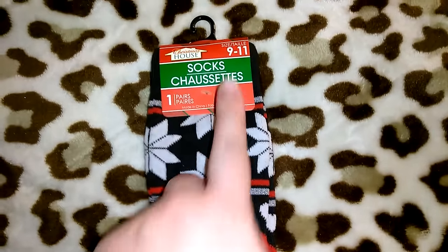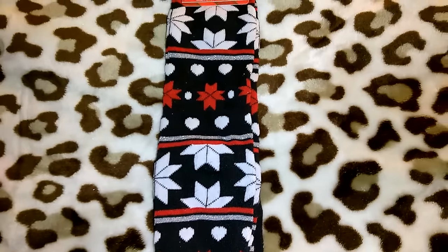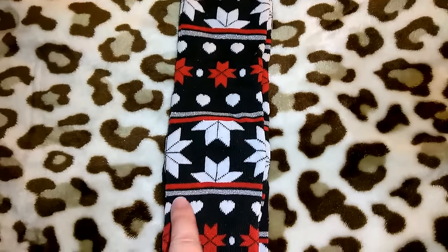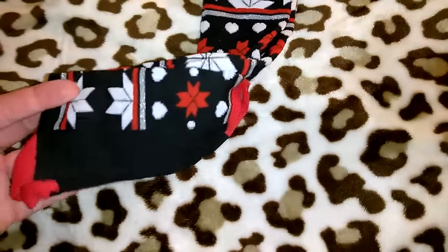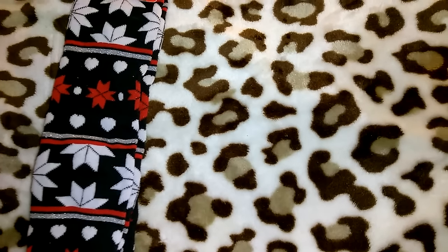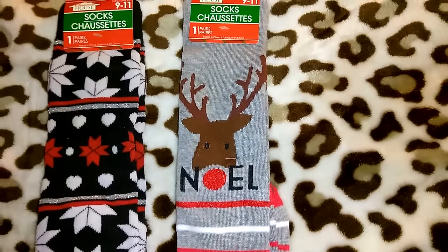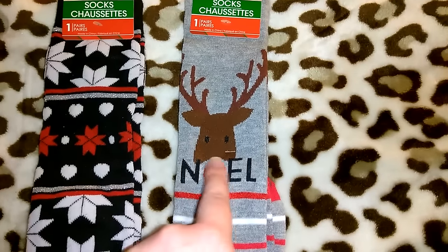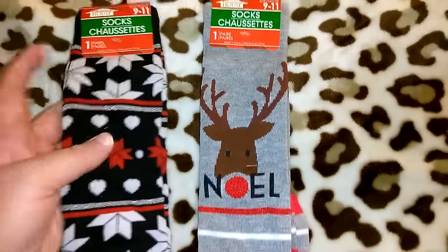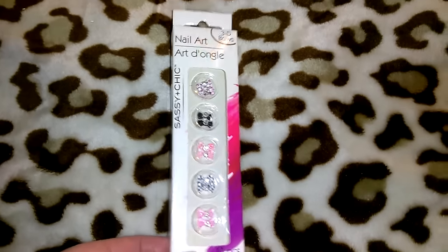The next items are these super cute Christmas house socks. I always get size 9 to 11 because their socks run small at Dollar Tree. This set is black, white, and red with silver glitter — knee-high socks with a red heel and toe, probably for myself. Then I got this gray set with Rudolph, where his nose is the 'O' in Noel — also size 9 to 11. I have a couple other Christmas socks in different bags I'll show later.